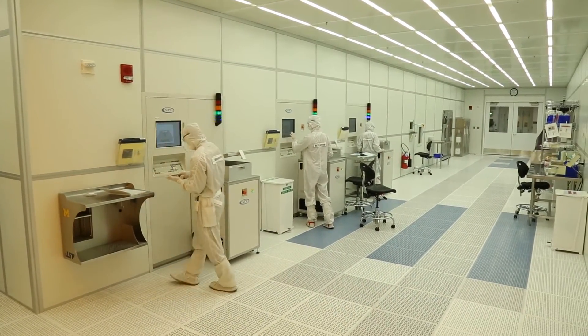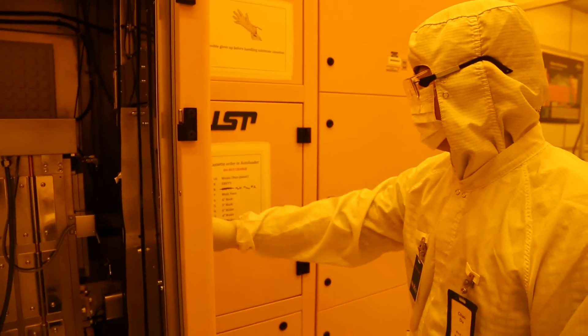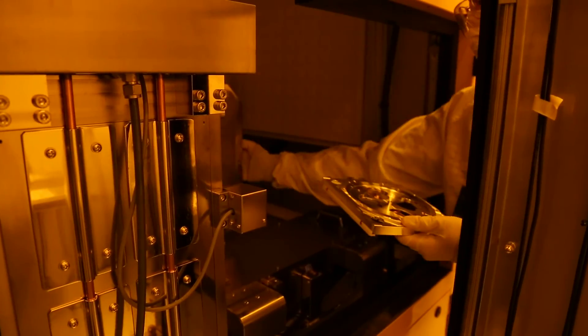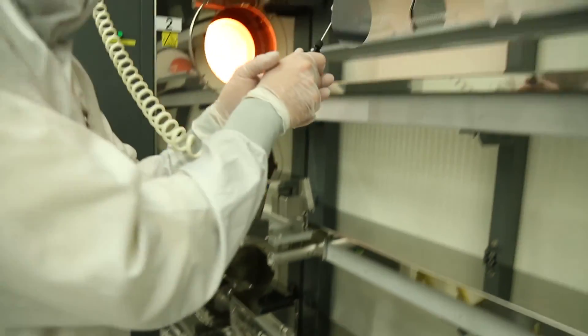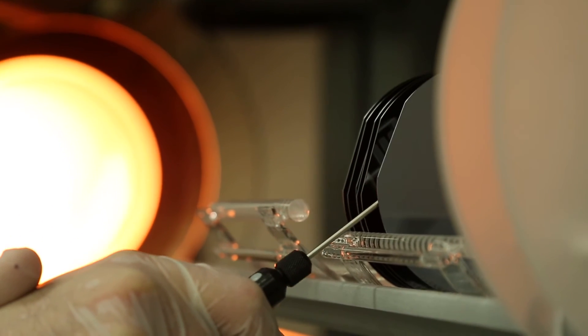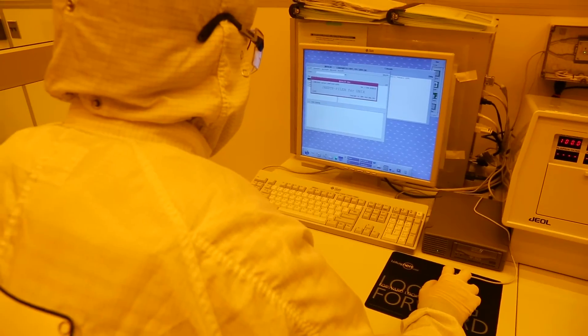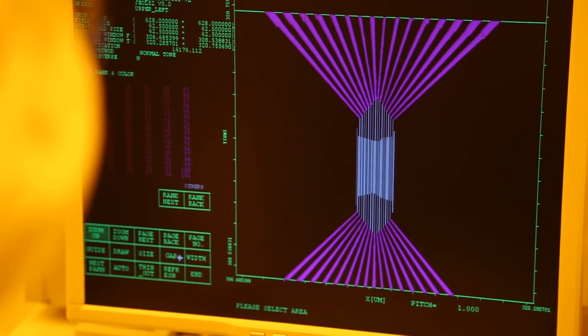The LNF really supports our educational mission here by providing a unique capability to train students for a variety of future careers in high-tech areas. One element that's very exciting about my job is getting exposed to and learning about all the different research projects that our community comes up with. Sometimes it looks like science fiction, but it's really exciting — researchers from many different disciplines have ideas and are coming to the LNF to help make them reality, and being part of that is a very exciting opportunity.